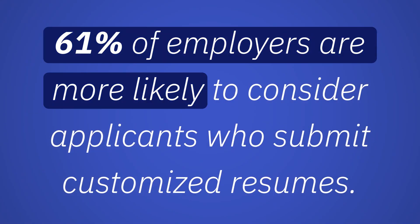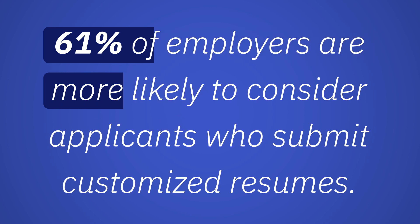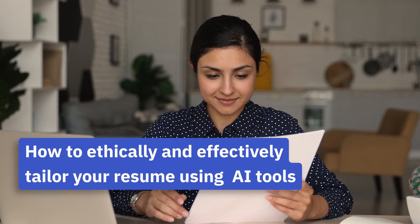61% of employers are more likely to consider applicants who submit customized resumes. In this video, we'll show you how to ethically and effectively tailor your resume using ChatGPT, the game-changing generative AI tool.